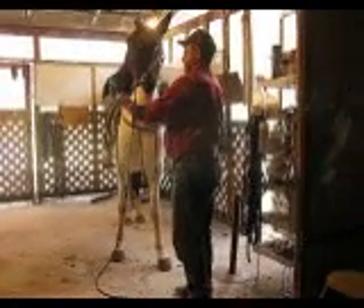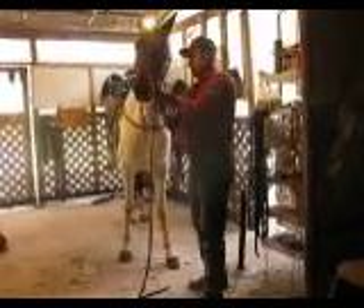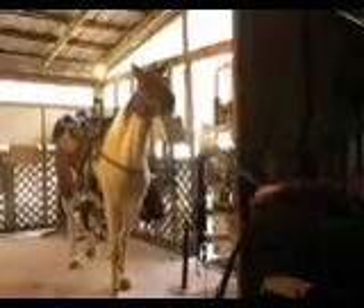Dolly came to us locally. She has been trail ridden year round. These guys ride year round after work and on weekends when weather permits. Dolly swam in the lake. She's been in very dangerous places. She steps very cautiously, she watches where she goes, and has very good ground manners.